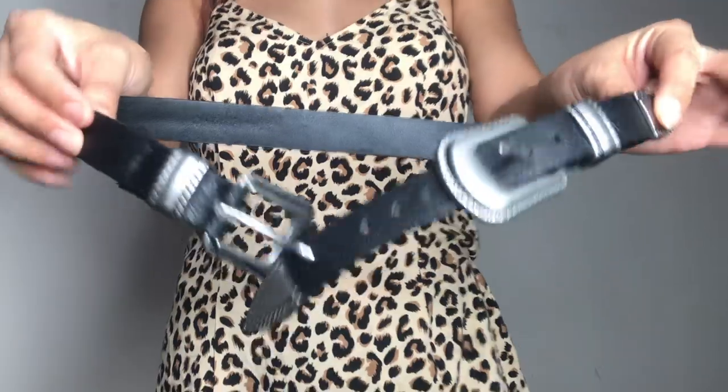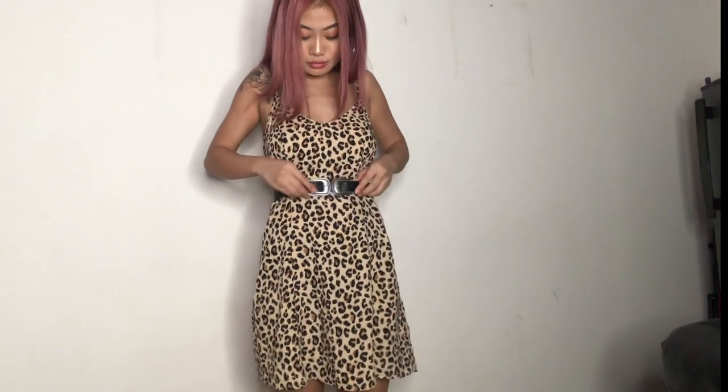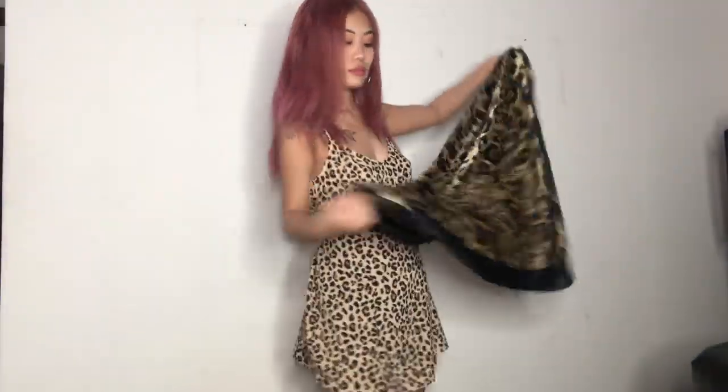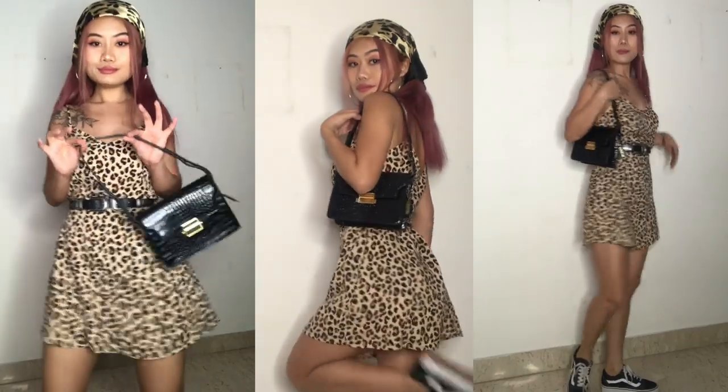I'm adding a double-buckled belt to my plain dress to make it interesting, and also because it's going to define my curves. I like my dress short, so I'm tucking the excess under my belt. I'm also adding a scarf for my hairstyle — to look stylish and keep up with the ongoing Instagram trend. You must have seen a lot of girls wearing the same old-school look to keep it trendy yet casual.